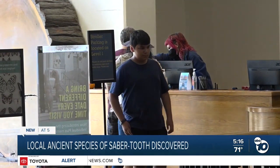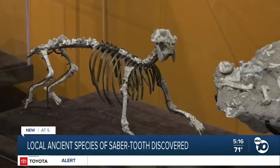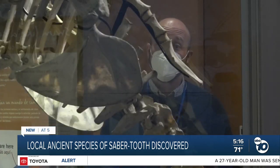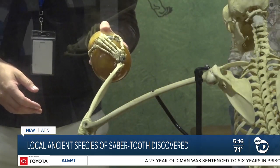When you walk into the San Diego Natural History Museum, there's plenty to catch your eye, especially the cool skeletons of animals that went extinct long ago. To Dr. Ashley Paust, the museum is also his office, where he carefully studies all those old fossils.